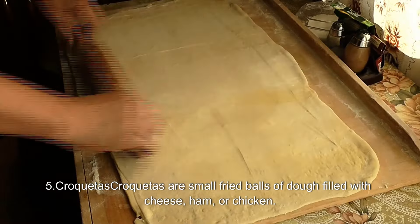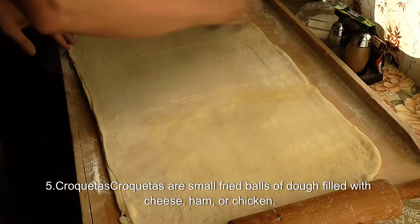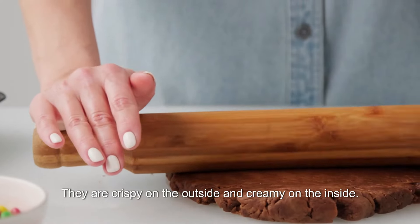5. Croquetas. Croquetas are small fried balls of dough filled with cheese, ham, or chicken. They are crispy on the outside and creamy on the inside.